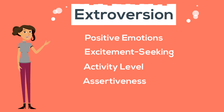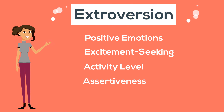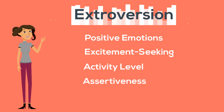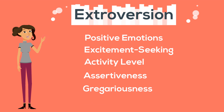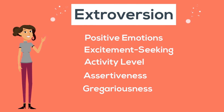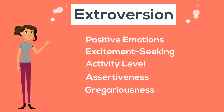Assertiveness refers to an individual's tendency to speak up, affirm themselves, and attempt to set the agendas of the people around them. High scorers have an easy time taking charge and speaking their minds. They tend to come across as natural leaders, but may also be seen as forceful and overbearing. Those with lower scores are typically content to stand back and let others take center stage. Gregariousness refers to an individual's desire to be surrounded by many different people all at once. High scorers enjoy social gatherings and get a kick out of interacting with others. Those with lower scores are inclined to feel overwhelmed by grand get-togethers and will often shy away from big social engagements.